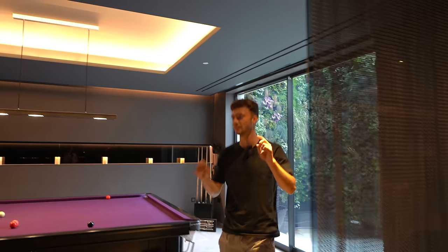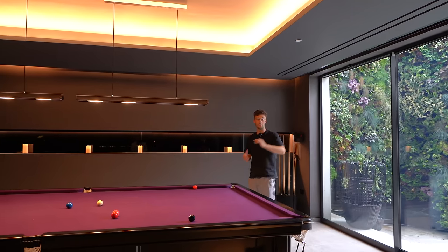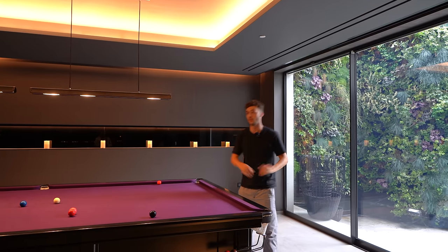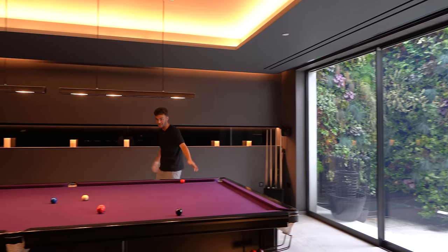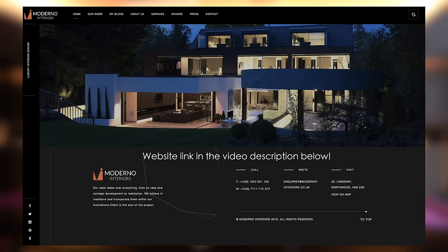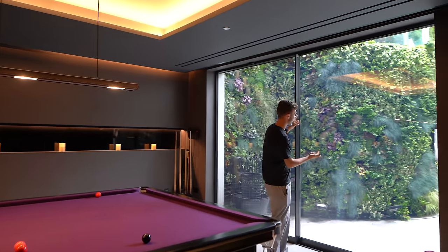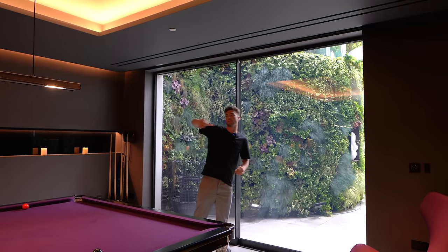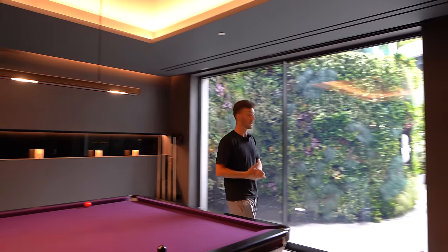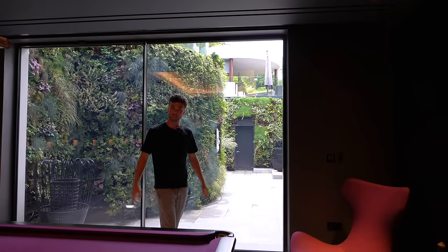It's worth noting that the owner of this property has their own interior design company — Moderno Interiors, specialising in modern interiors — which is exactly why you're noticing so many great design finishes throughout. There's an access point out to a little sunken terrace and stairs that go up to the ground floor, so now let's head out and see the garden.